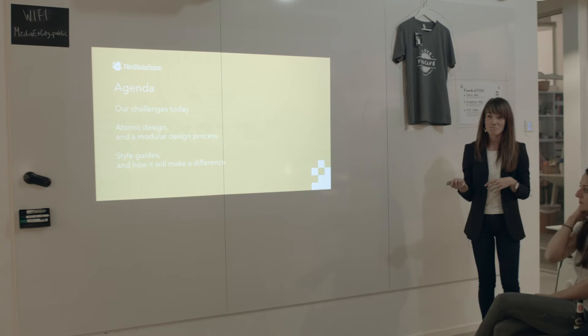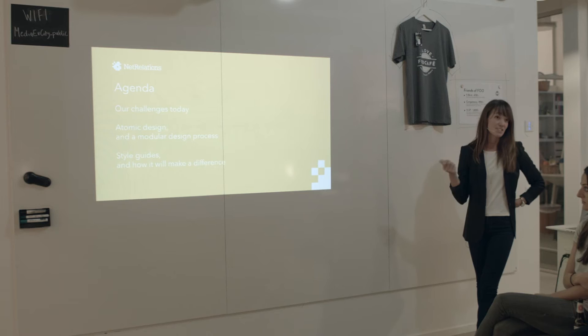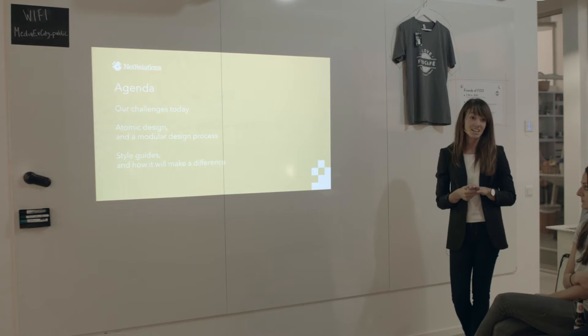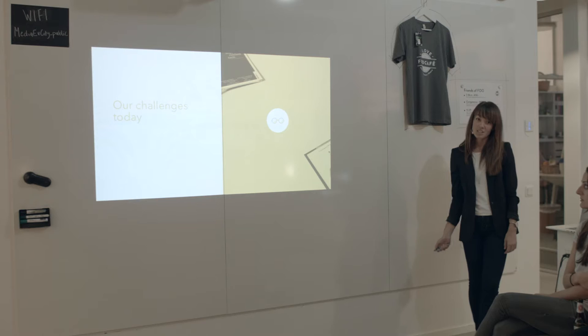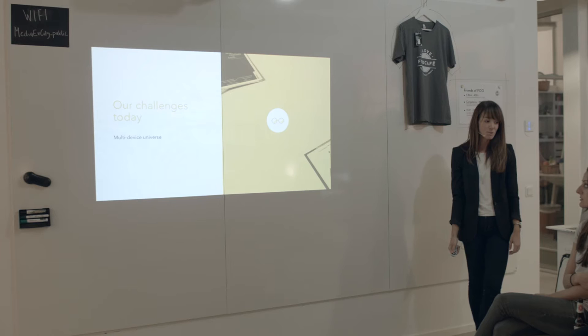As a UX designer I'm sure you are familiar with a few challenges today, and I'm going tonight to talk about those and how we may address those with atomic design and style guides. I can see three major challenges today as a UX designer, and the first of all is the multi-device universe that we live in.